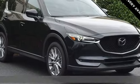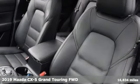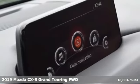It's a 2019 Mazda CX-5. With Mazda, driving's what matters most. It's equipped for all your driving needs and wants.